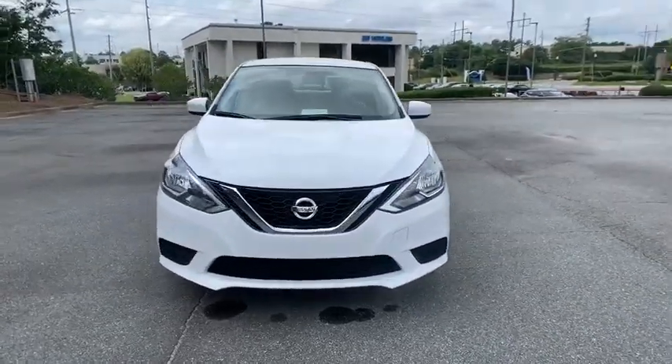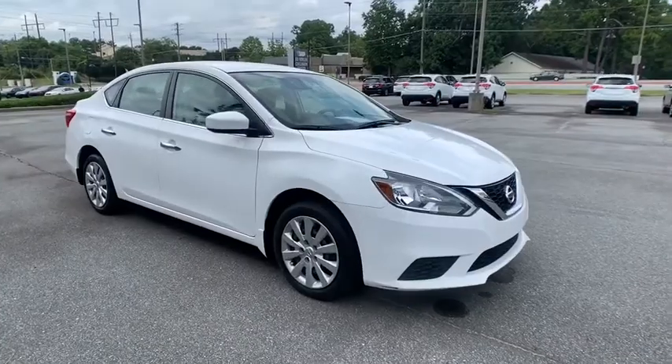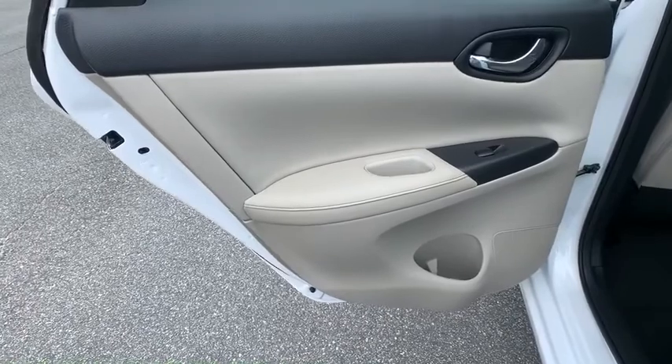Keyless entry, anti-lock braking system, traction control, stability control, steering wheel audio controls, Bluetooth, power steering, adjustable steering wheel, cruise control, rear defrost.